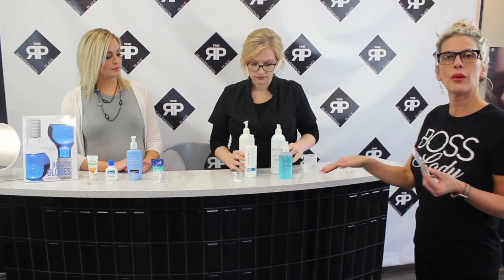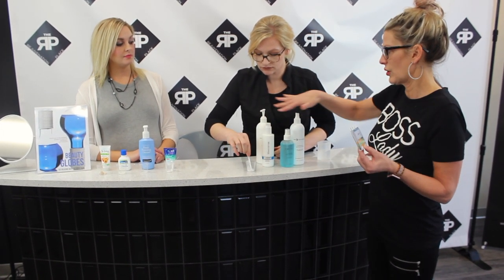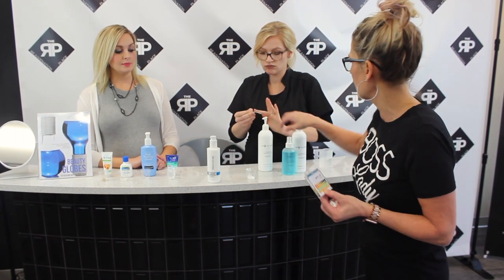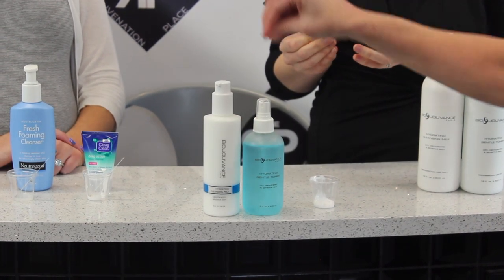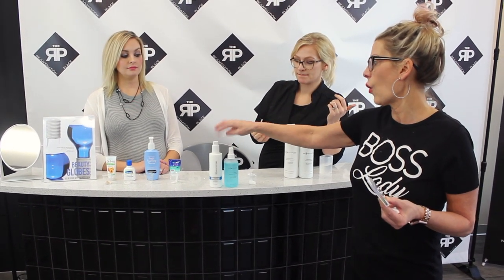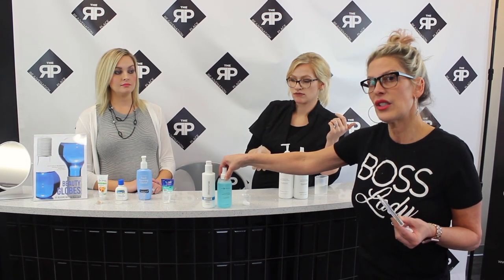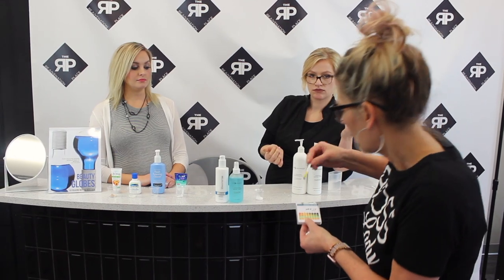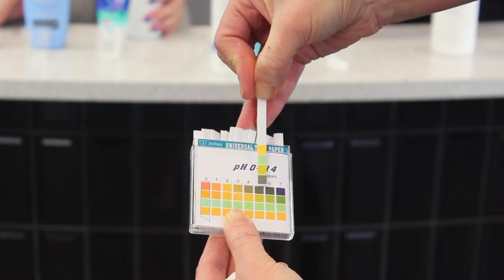We have a couple of the products we carry here at the Rejuvenation Place — a cleanser and toner from our Biogevant skincare line. This particular one is the fruit regimen; we have three different regimens priced very nicely. These retail sizes are $28 each and are about a six-month supply. You always need to use a toner with your cleanser because the cleanser is always slightly alkaline, and the toner neutralizes it and brings your skin back to its normal state. And look — the cleansing milk tests right at 5.5!